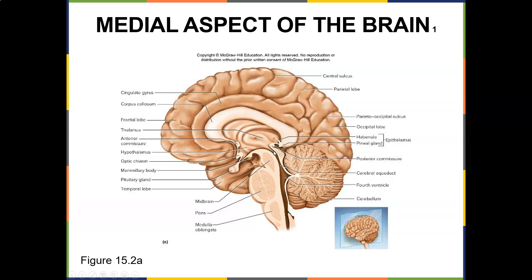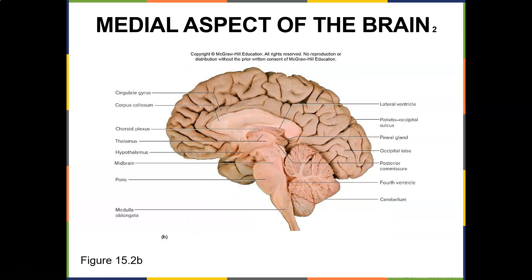The fourth ventricle is there for cerebrospinal fluid. When you did the sheep brain dissection you could see all those structures: the cingulate gyrus, corpus callosum, pineal gland, occipital lobe, fourth ventricle, cerebellum, medulla oblongata, pons, midbrain, hypothalamus, and the thalamus.